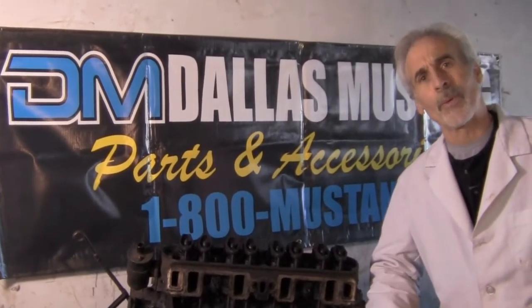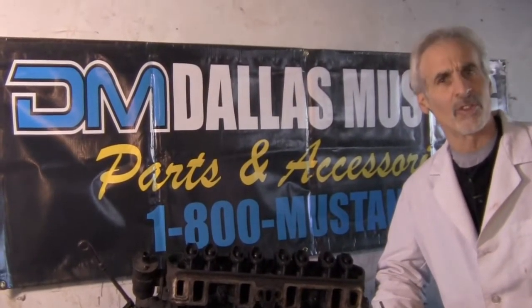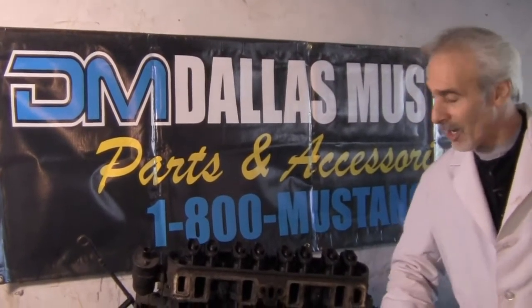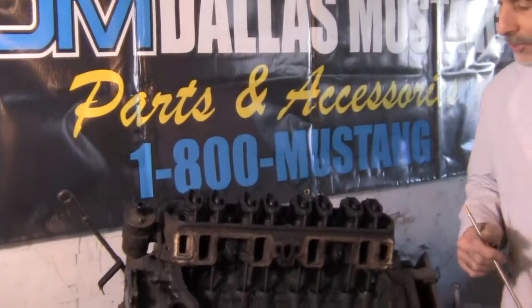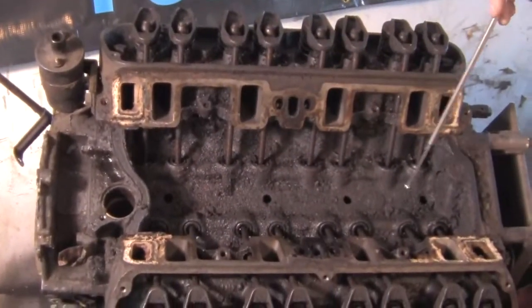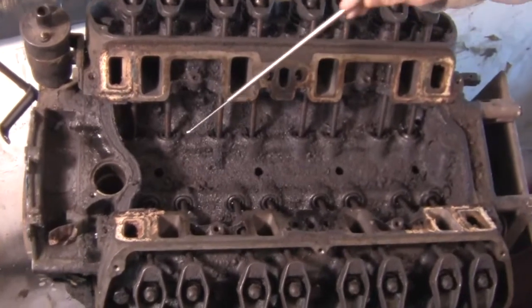This engine here is one we pulled out of a little '66 289 car. We pulled the intake manifold off and what do we see? We see how dirty it is inside here. The lack of lubrication and the breakdown of the oil is what's caused this.